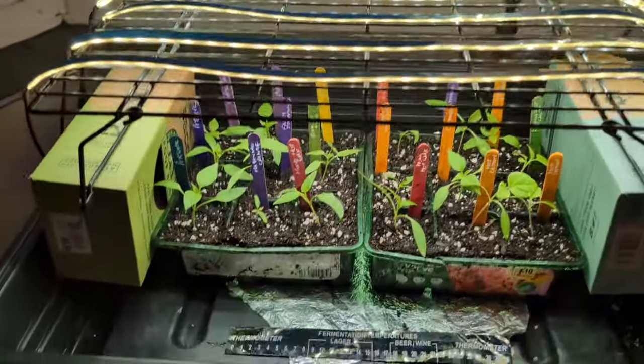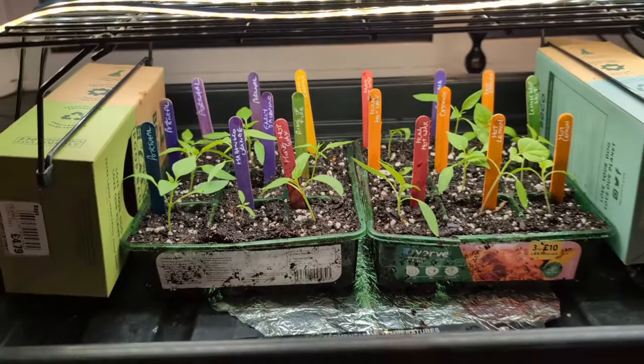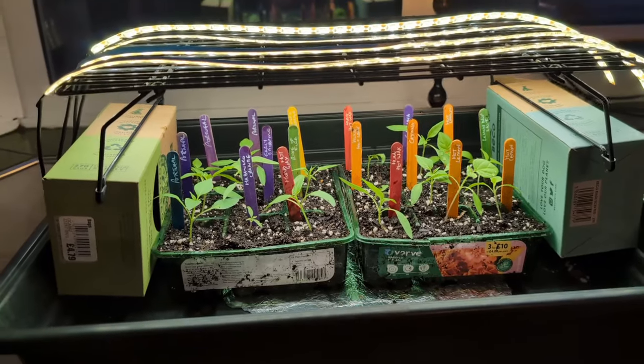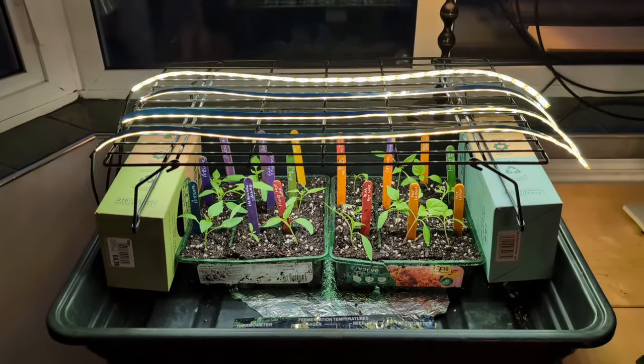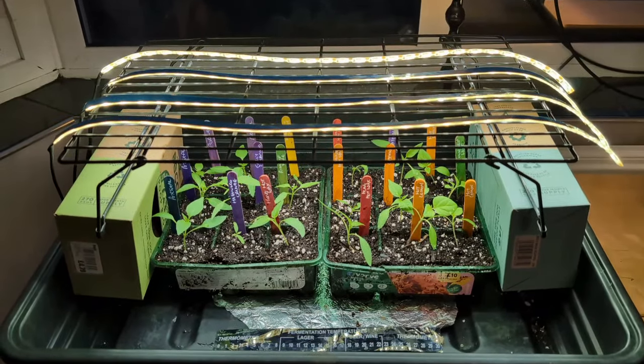And there we go - the chillies all potted on. All labelled, and looking a little bit less leggy now. They're back in their setup and hopefully going to be happy like that for a little while longer. When there's a good root system on them, we'll pop them on again.